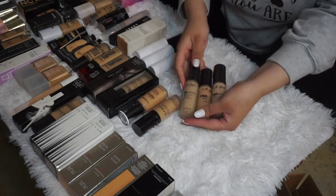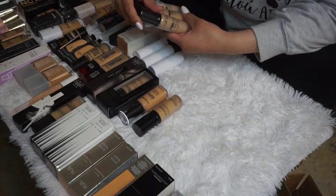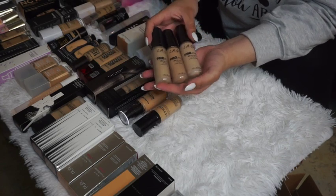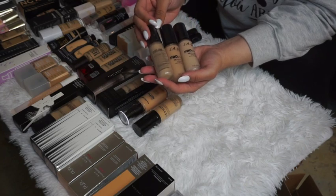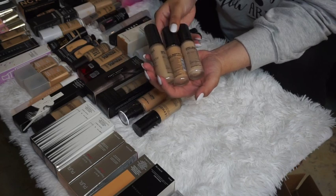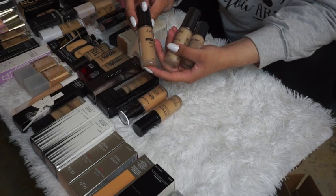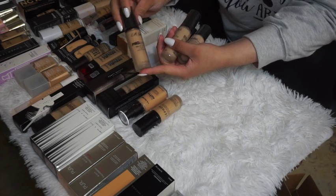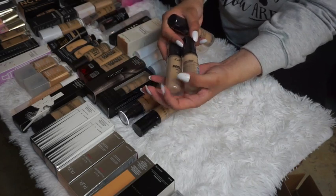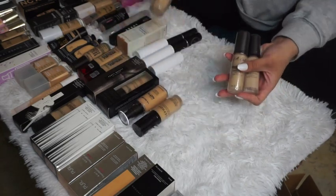I have three LA Girl Pro Matte foundations in Beige, Medium Beige, and Natural because I couldn't figure out my shade. I feel like the Medium Beige might look a little too pink for me, so I'm going to declutter that one and keep the two lighter shades — I can always warm them up with bronzer.